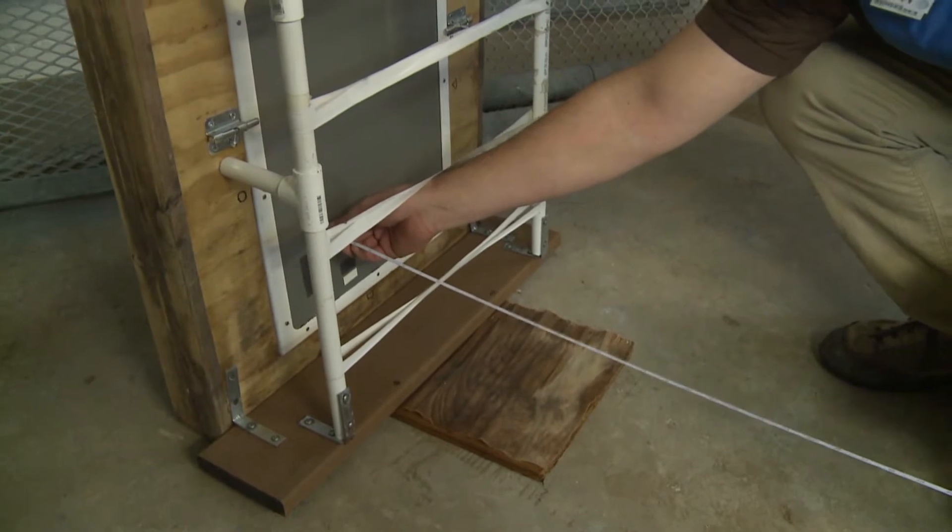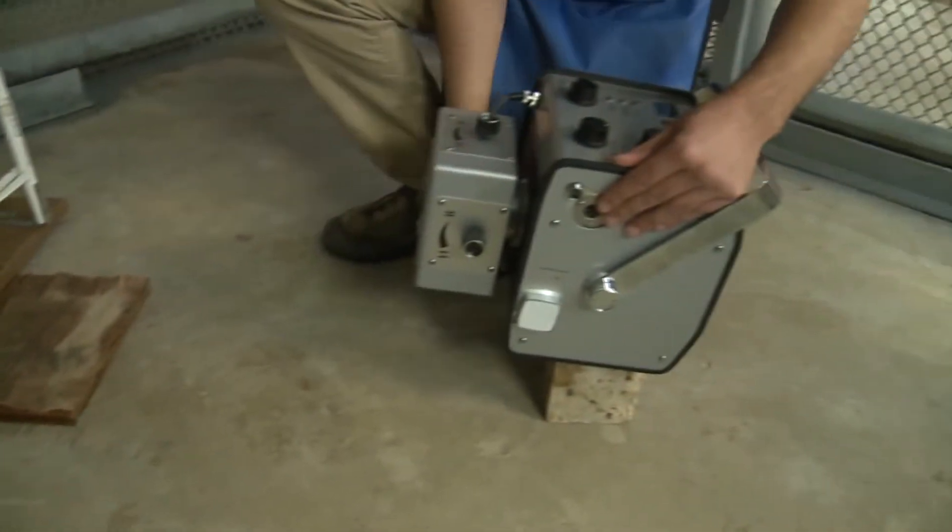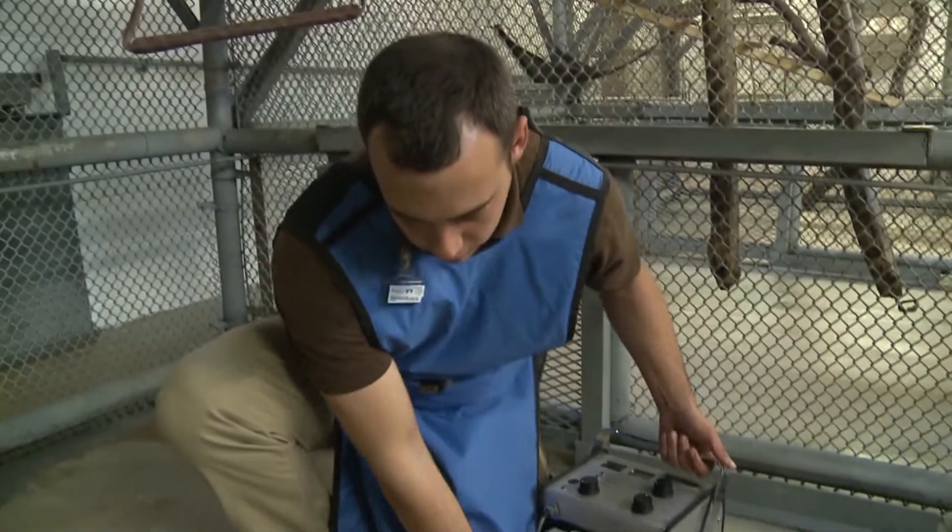The distance from the x-ray screen has to be correct for it to show what we need to see, so it takes a little bit of tweaking.